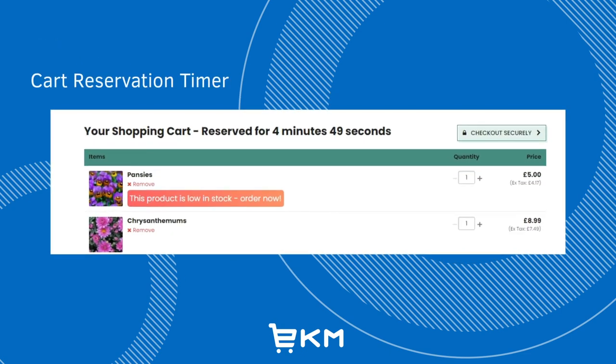Cart reservation timer campaigns are designed to encourage your customers to complete their purchase within a given time, or they will lose items from their cart. You can set how long you want this to be, however don't set it for too long otherwise you'll lose that sense of urgency.